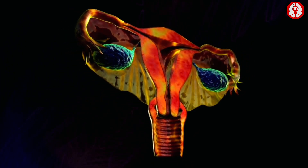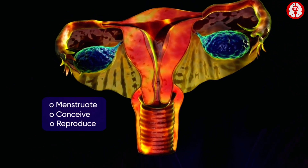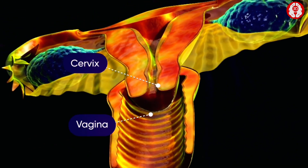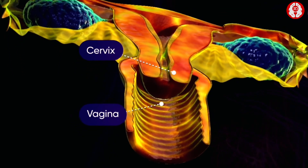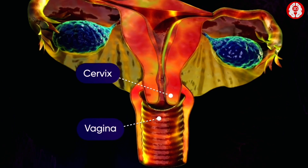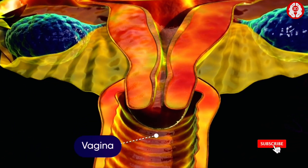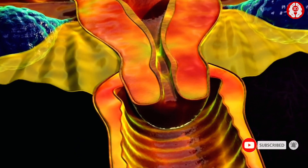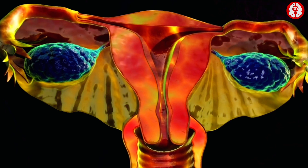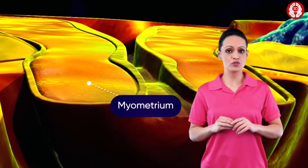All these organs work together to menstruate, conceive, and reproduce. The vagina is a tube-like structure which ends at the cervix — the region situated between the vagina and the uterus. The cervix leads into the cervical canal, which continues as the uterus.